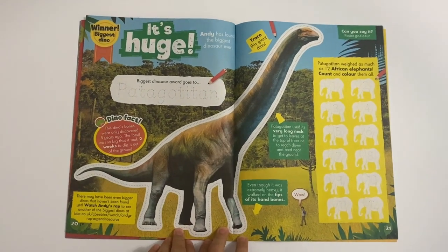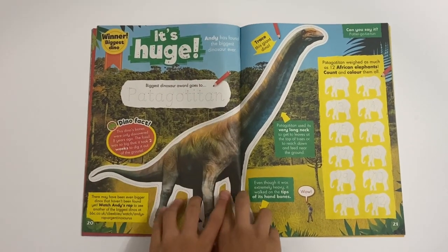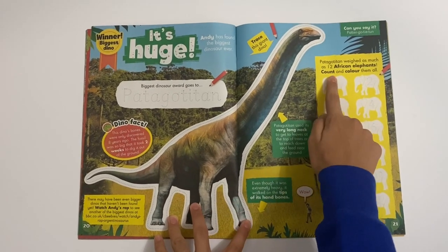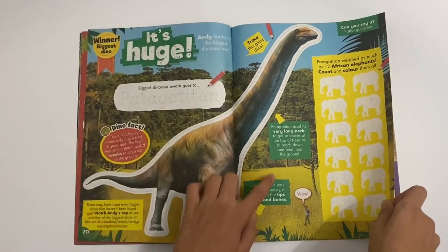Then you've got - It's Huge! So this is all about the Patagotitan. Andy has found the biggest dinosaur ever - you can trace around the giant dino. And there's also 12 African elephants - can you count and collect them? Could you believe that? Lots more facts there as well.